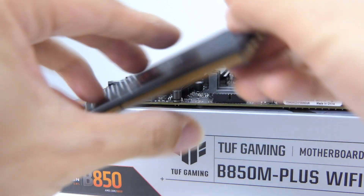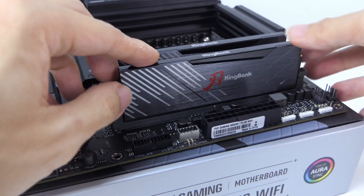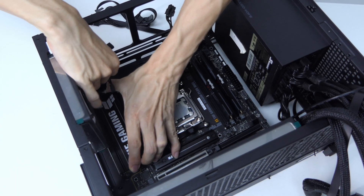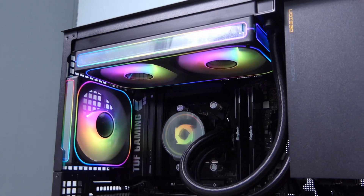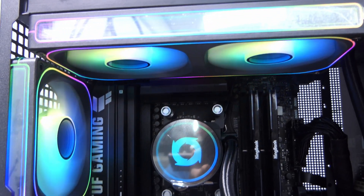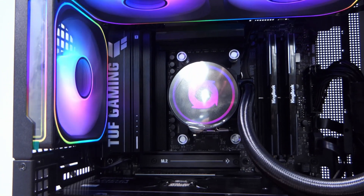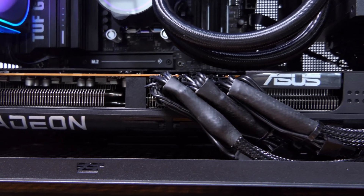Other parts include 32GB of KingBank 6000MHz RAM, a 1TB Samsung SSD, a 1300W power supply — kind of overkill but this is what I could find — a 120mm Jonsbo fan for exhaust, and also a Jonsbo D32 Pro to complete the build. And of course, you gotta go red with red. That's why we have this Asus Prime RX 9070 XT to complement the 9950X3D.